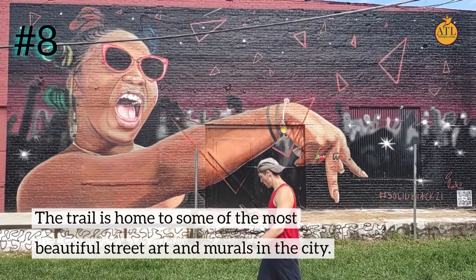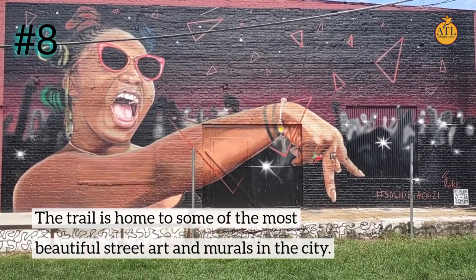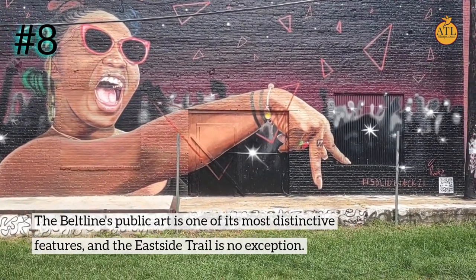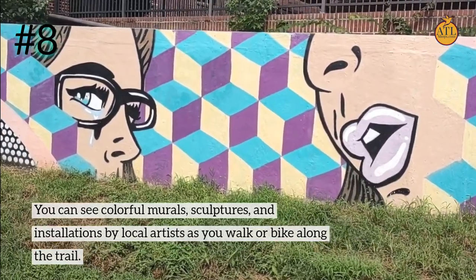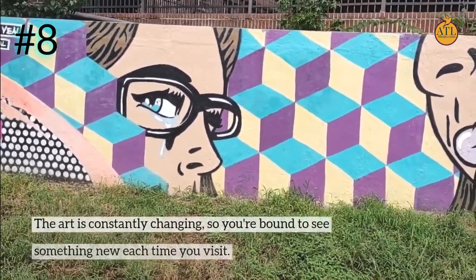Number 8: The trail is home to some of the most beautiful street art and murals in the city. The BeltLine's public art is one of its most distinctive features, and the East Side Trail is no exception. You can see colorful murals, sculptures, and installations by local artists as you walk or bike along the trail. The art is constantly changing, so you're bound to see something new each time you visit.